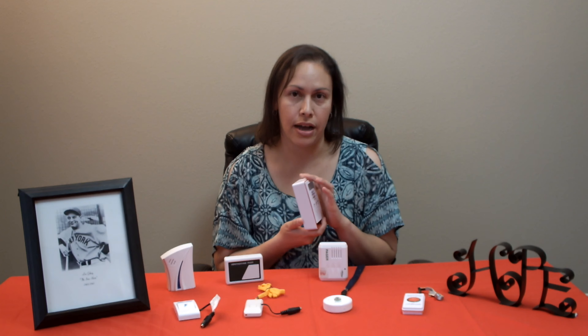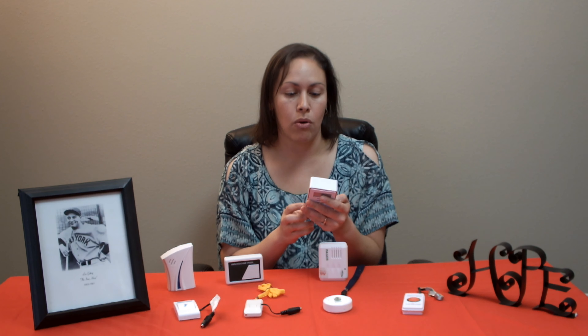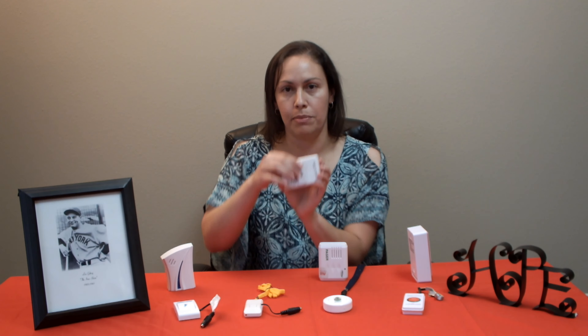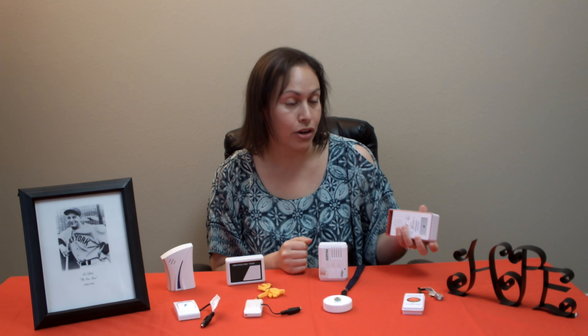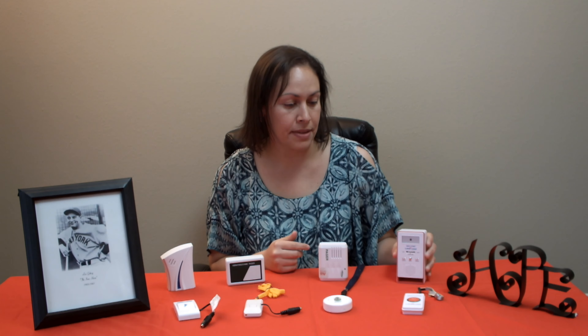All of these call chimes use radiofrequency and the components are basically the same. They all have a transceiver that when pressed activates the receiver, either by sound or by vibration, and some even have a light that sends an alert as well.